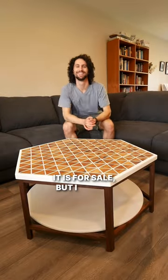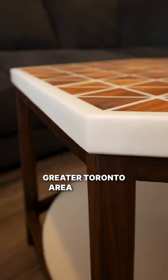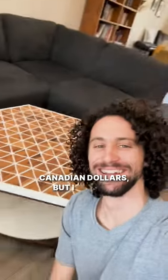Now that this piece is finally done, it is for sale, but I will be hand-delivering it to the buyer. So if you are located in the Greater Toronto Area or within a reasonable driving distance, send me a message if you would like to buy this piece. It's priced at $2,000 CAD, but I am open to offers.